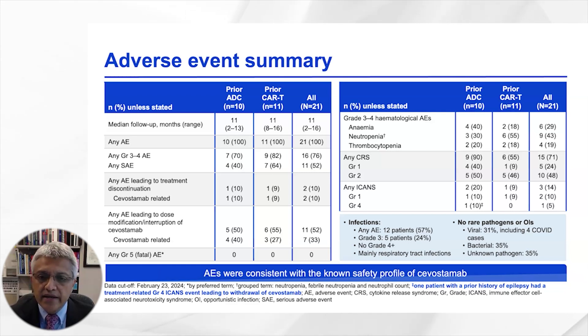Any grade CRS was seen in the majority of patients, but predominantly grade 1 or 2. Grade 1 ICANS was seen in one patient each in the ADC and CAR T cohorts. There was one grade 4 ICANS in the prior ADC cohort, which occurred in an individual with a prior history of epilepsy.